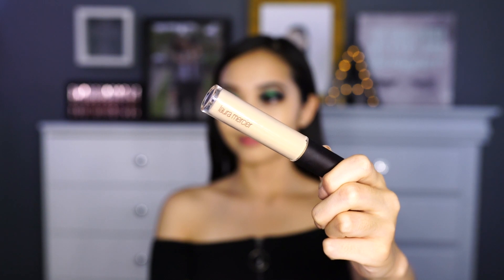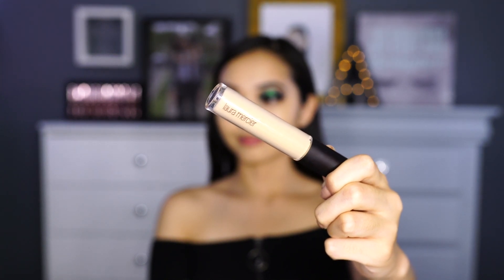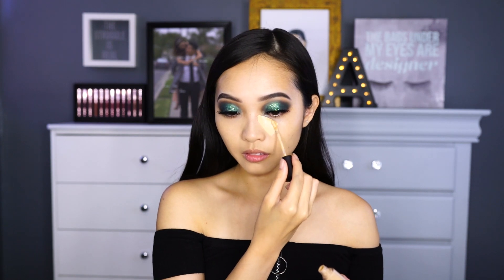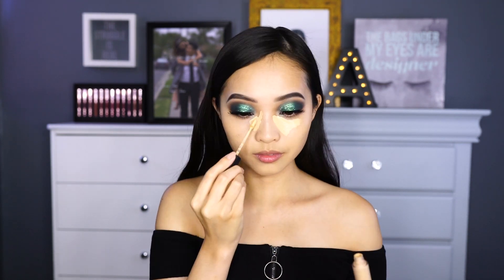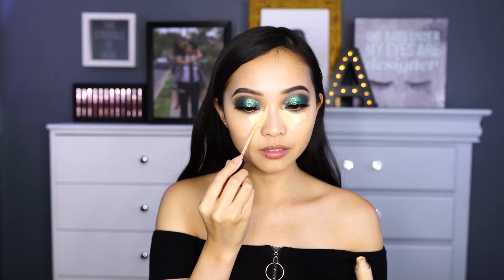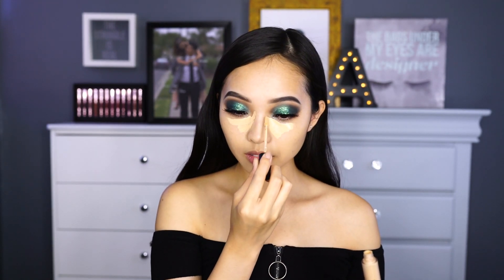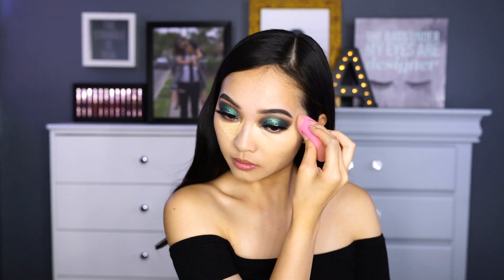For concealer, I'm going in with the Laura Mercier Flawless Fusion in the shade 2W. You guys aren't going to see me use any other concealer for a while, to be honest, because I just freaking love this formula. It is so hydrating and just what my under eye needs. There's a little bit of creasing compared to Tarte Shape Tape, but nothing that can't be fixed when I pair it with the Laura Mercier Translucent Setting Powder — it is the perfect combination.